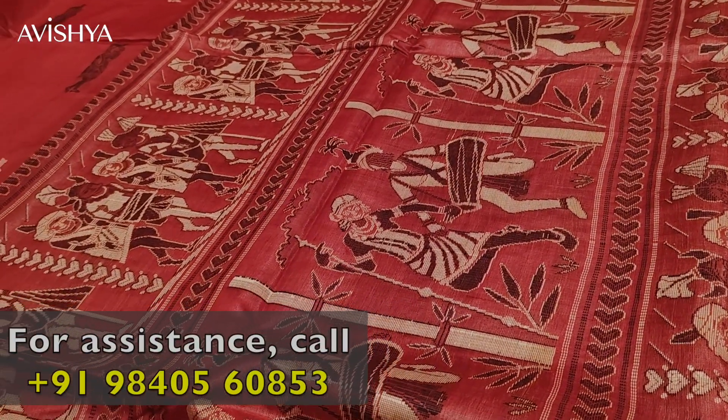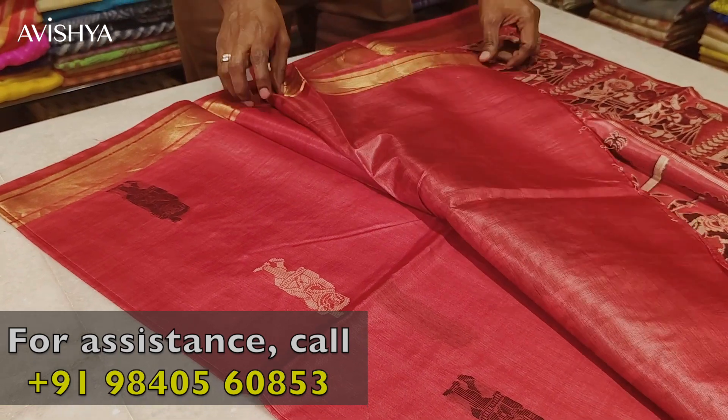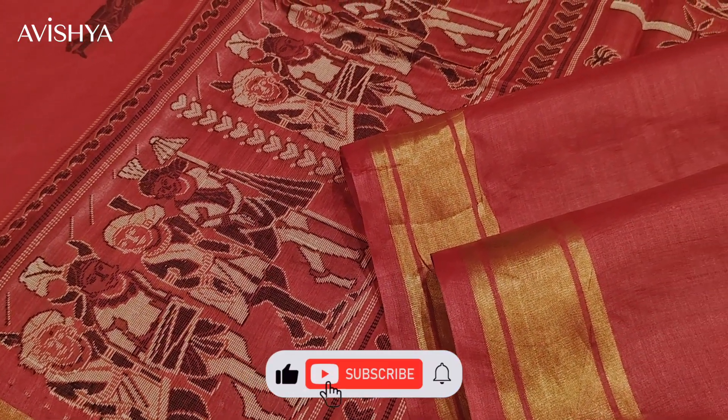Let's take a look at the blouse. It's a plain blouse which matches the body. So if you look at the whole thing together, this is how it will look.